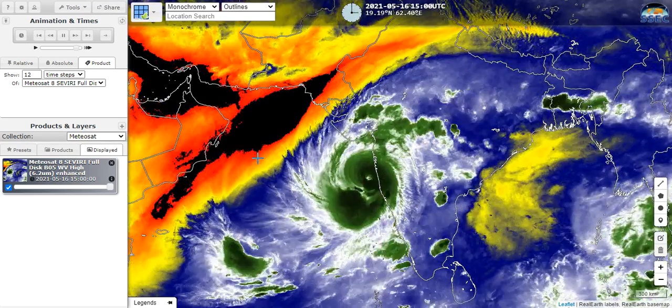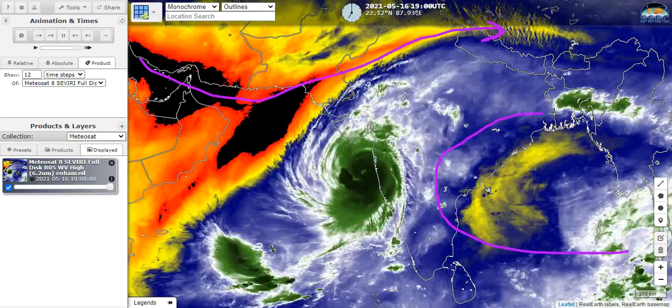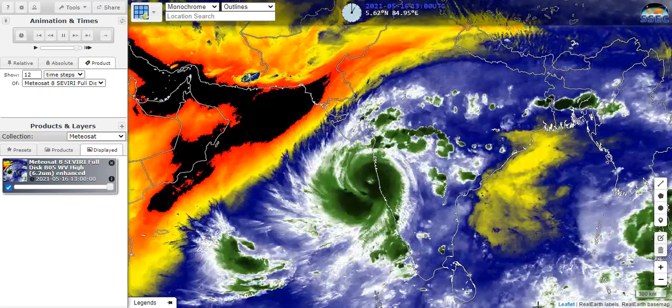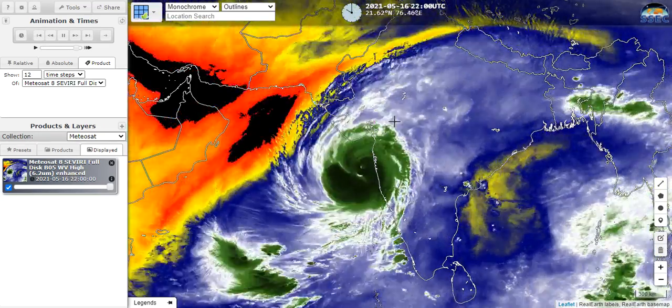Looking at the water vapor imagery, you can see some upper-level troughing here into the Arabian Sea, which means the subtropical jet kind of dips down into this area. Tauktae is tapping into that, and it's got some good outflow coming out from here, which is certainly helping the storm. Also to the east of it, you have this ridge helping to steer it, keeping it moving north-northwest as it nears the western periphery of that ridge, and eventually curving a bit more northeast as it rounds the ridge and starts heading north of it. So those are two major factors right now.